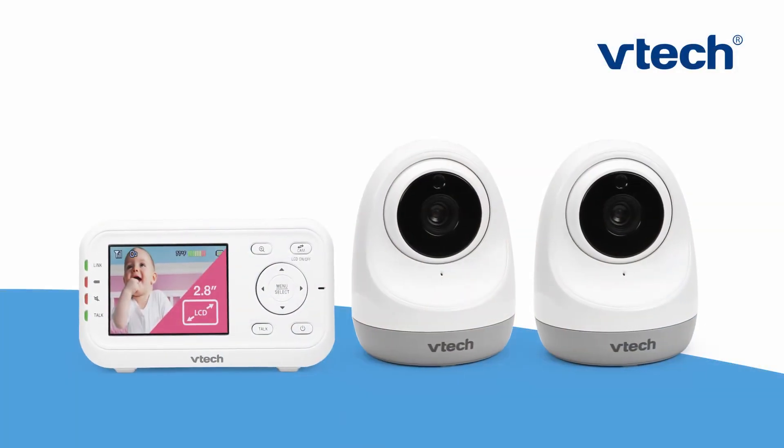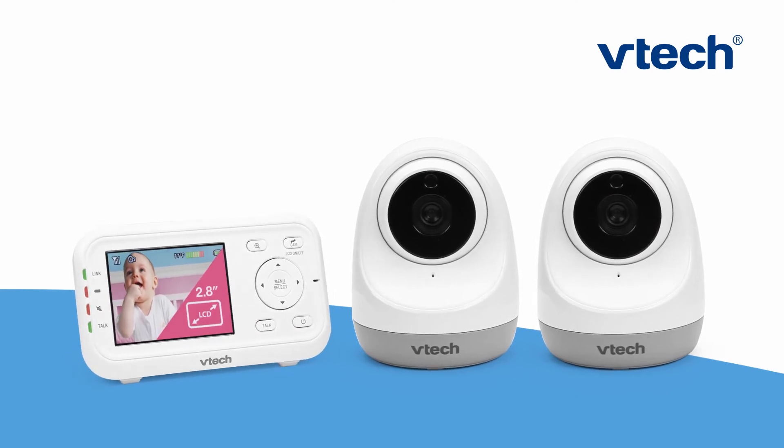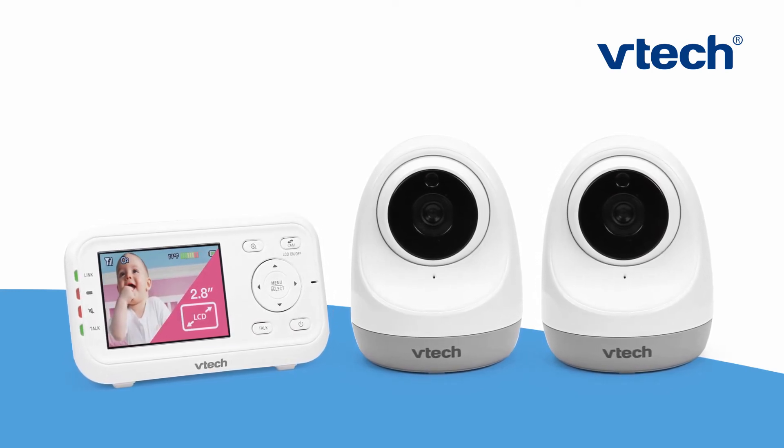The VM3261 comes in a two-camera version so you can keep an eye on both your littles.